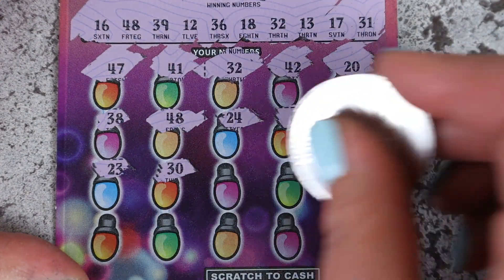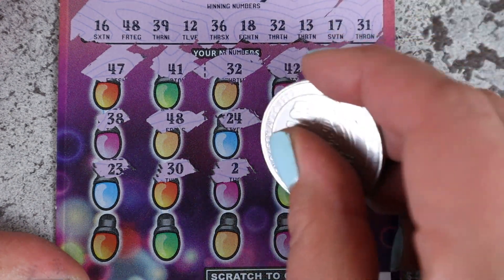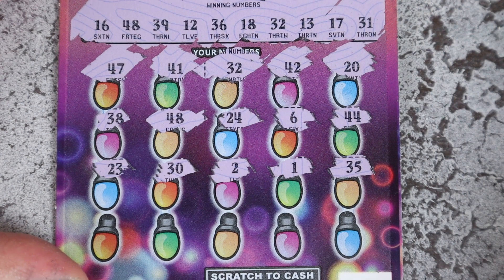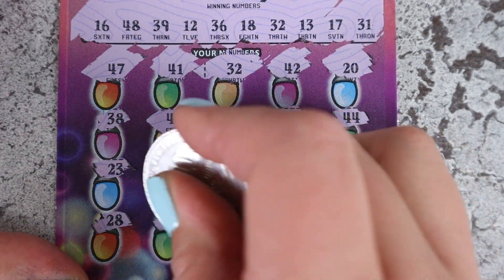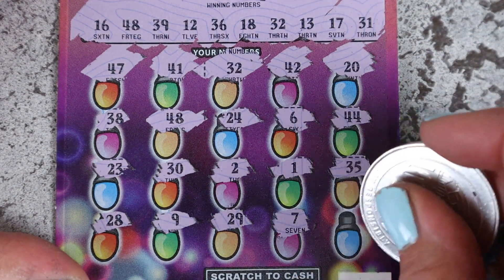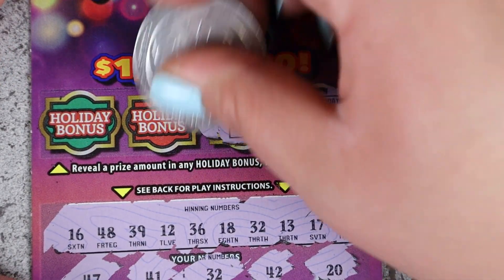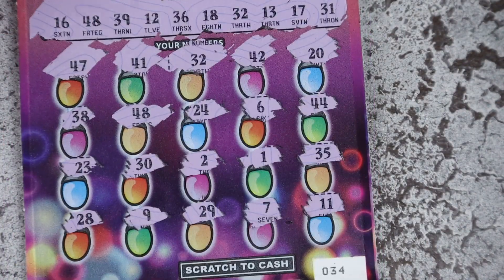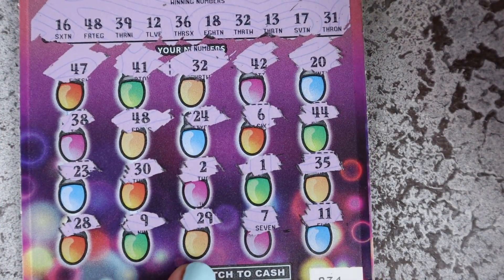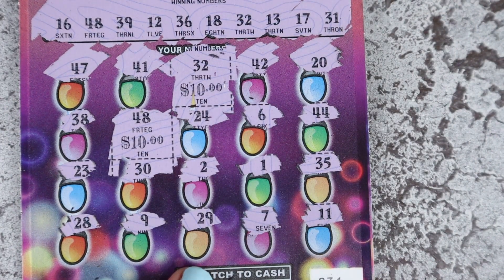23, 30, and 2. Single one, 35. Last row — can we get any more? 28 is not on the board, single 9, 29 — nope. 7 and the last one is 11. Let's check our bonuses — mitten, gingerbread man, drum, and a candle. Two matches! 48 is going to give us $10, 32 is going to give us $10 — $20, better than nothing, I'll take it!